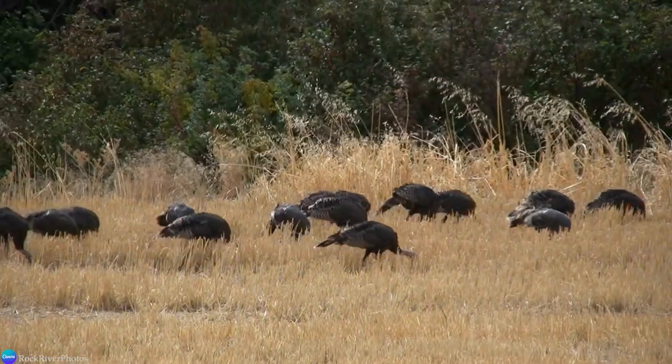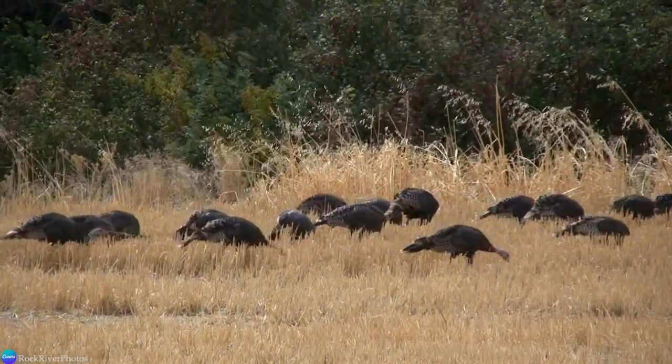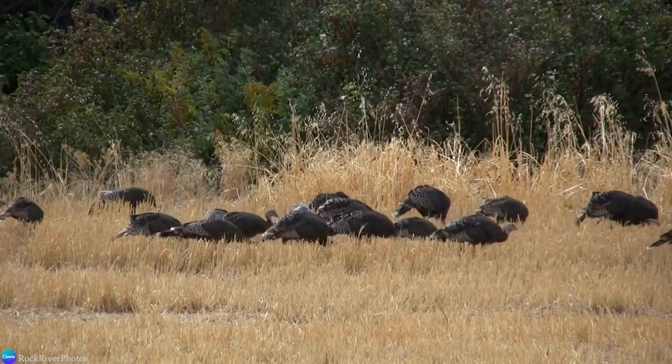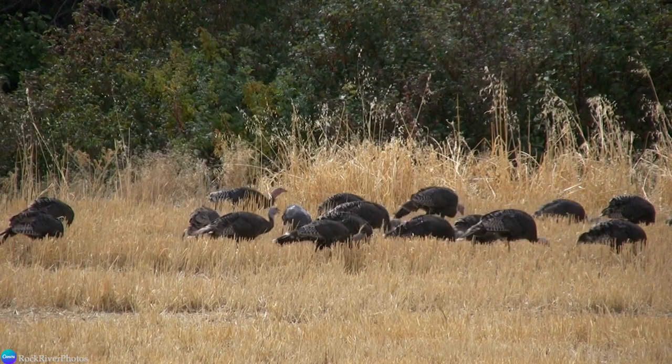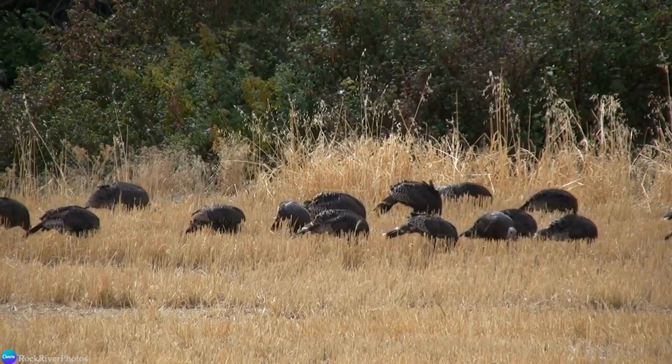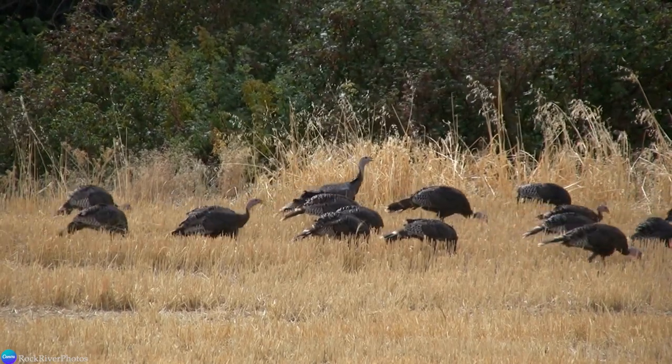I think that wild turkeys are such beautiful and fascinating birds. It's always a special treat when I get to see them in the wild. Do you have wild turkeys where you live? What was the most interesting fact that stood out to you? That's all for today — thank you so much for watching, and I'll see you next time.